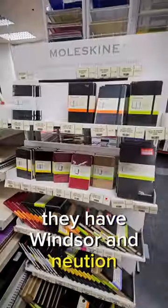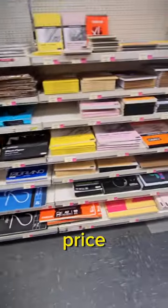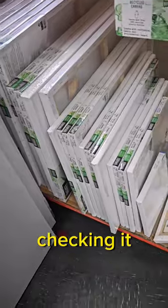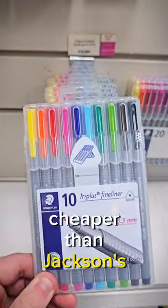They have Winsor and Newton products as well as Moleskine sketchbooks, all for quite a really low price. There was a lot of things 25% off. It's an amazing store — they've got some brilliant canvases. I'd definitely recommend checking it out if you're around in the area, because they're much cheaper than Jackson's and Cass Art.